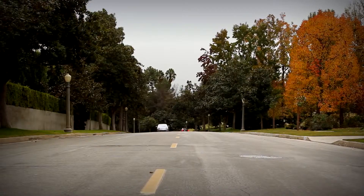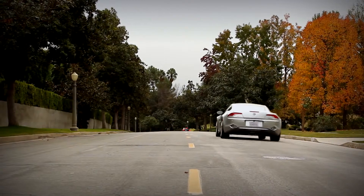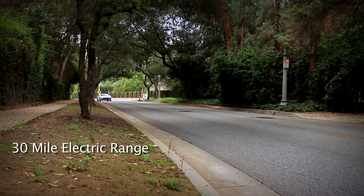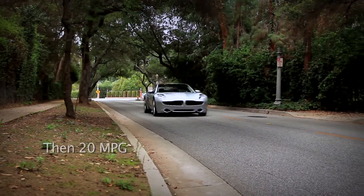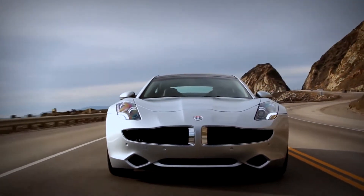One of the most similar cars to the Fisker Karma is not the Tesla — the one that is most similar is the Chevy Volt. It is an electric-powered car; two wheels are driven, in this case rear-wheel drive, and in the case of the Volt, front-wheel drive. When the battery drains, there's a gasoline motor on board that kicks on to create electricity. The Karma is a series hybrid, meaning the engine is not connected to the drive wheels but is only there to charge the batteries.